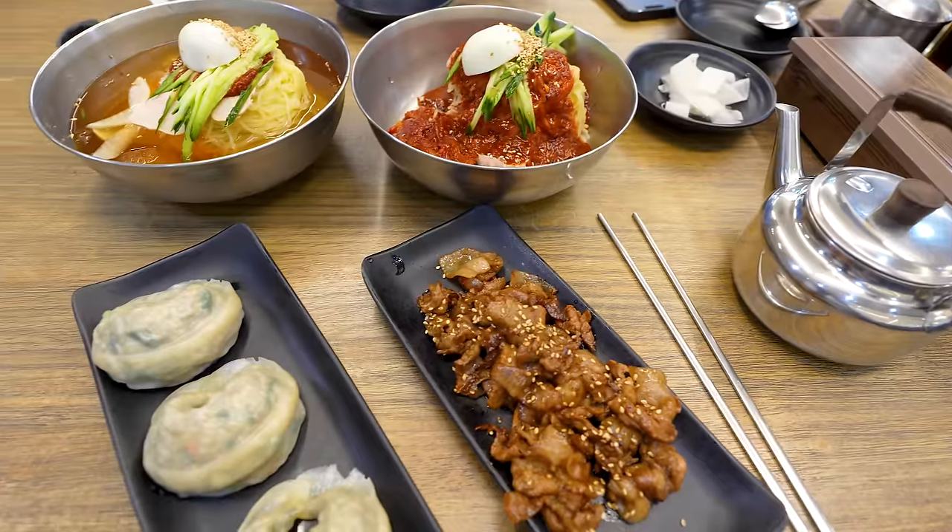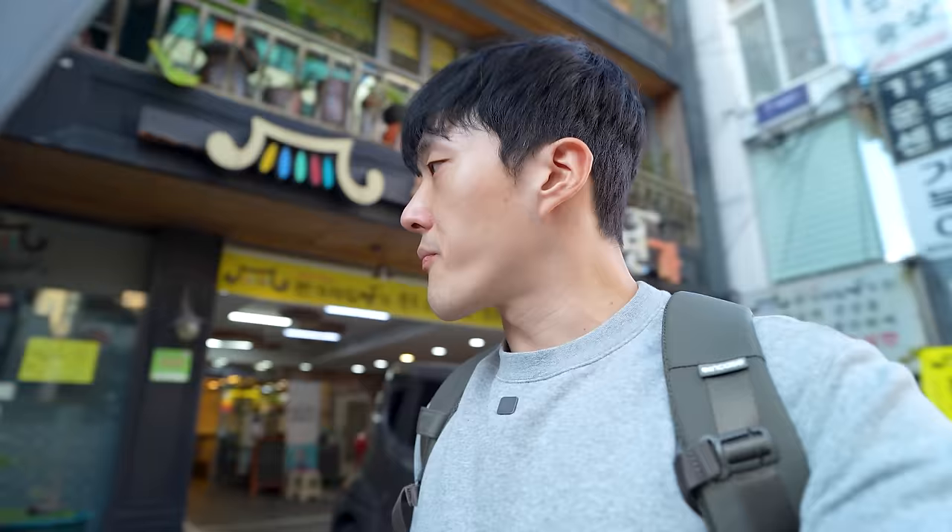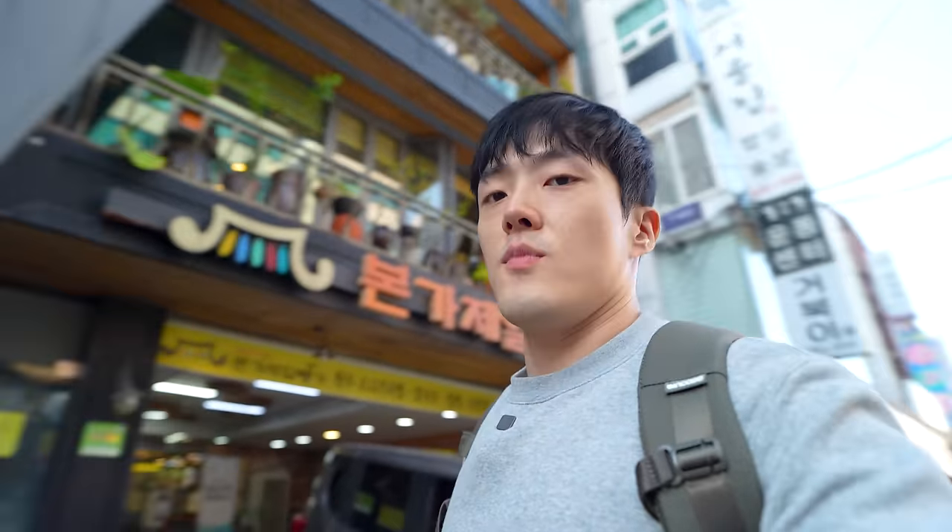So this restaurant felt like a simple, good, affordable place — without many options, but with solid quality. Okay, let's find one more food that makes Busan special.